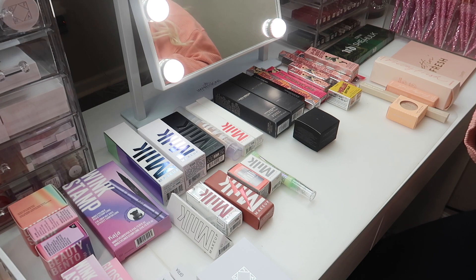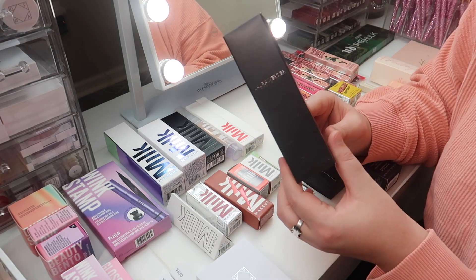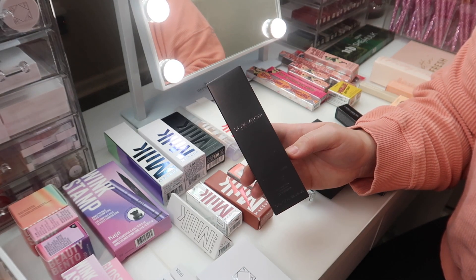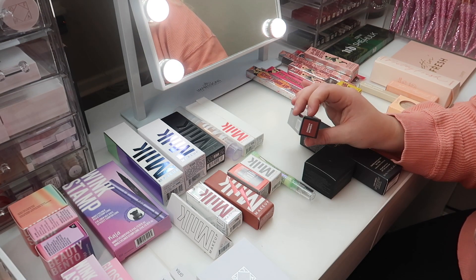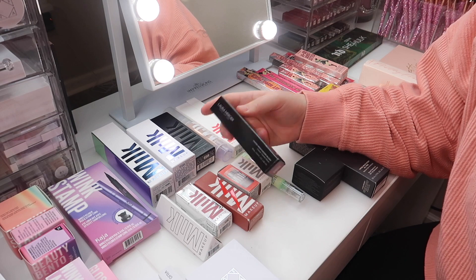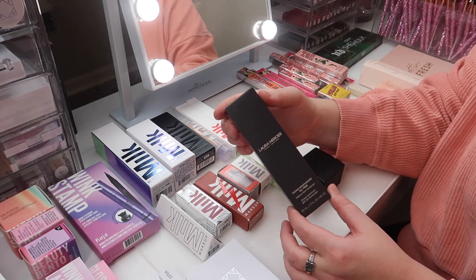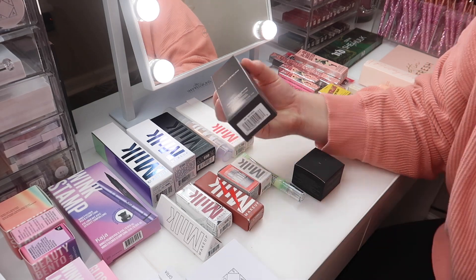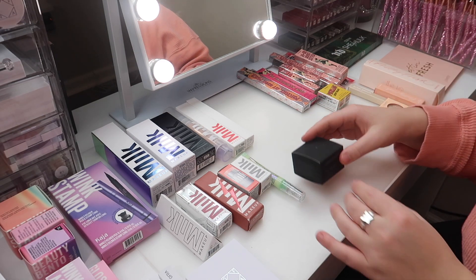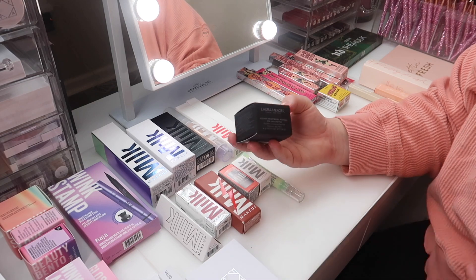Next we have Laura Mercier. First up, the Illuminating Canvas Primer — I actually already have this product so I'm going to set this aside for a giveaway. This is French Riviera, the tinted moisturizer blush — I actually don't have this shade so I'm keeping it. We also have the Oil Free Tinted Moisturizer, which I'm going to keep. And I already have the Secret Brightening Powder for under eyes, so I'll also be adding that to a giveaway.